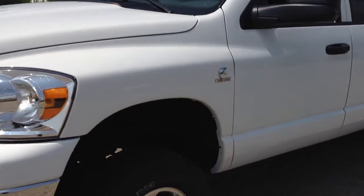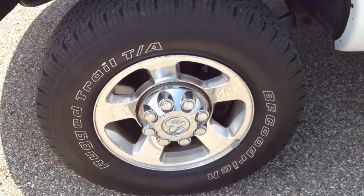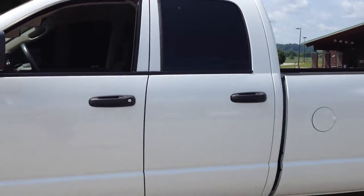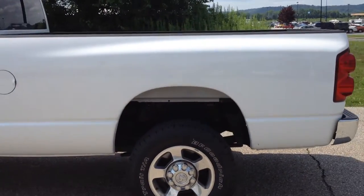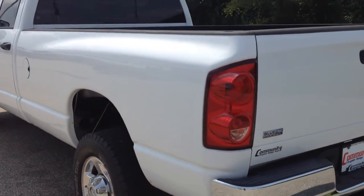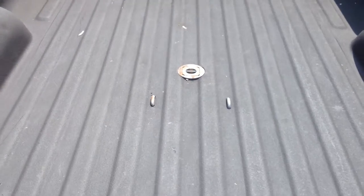Continuing around, the driver's side wheel and tire. Around to the back, it's a spray-lined long bed. It's got a gooseneck hitch in the back of it.